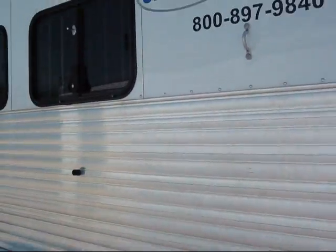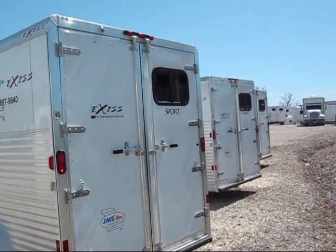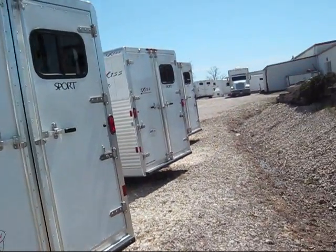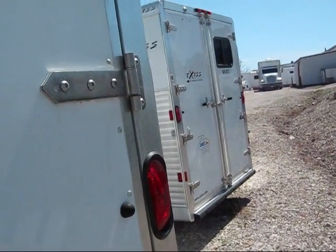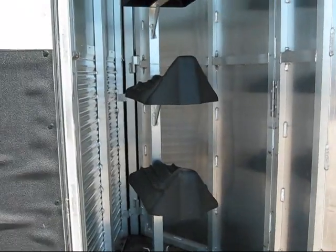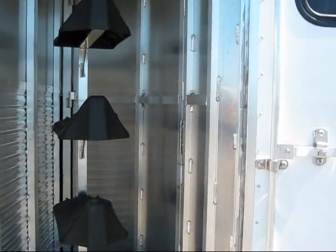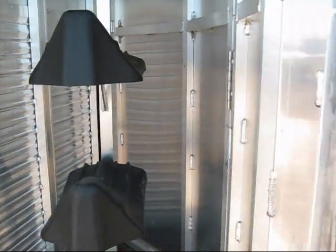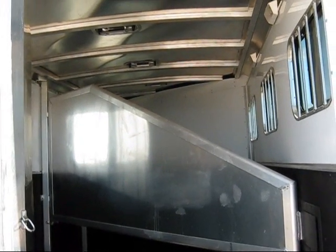Bars are separate — they come down separate from the windows. This is a little dirty yet, but rear tack area. Dividers, vents.